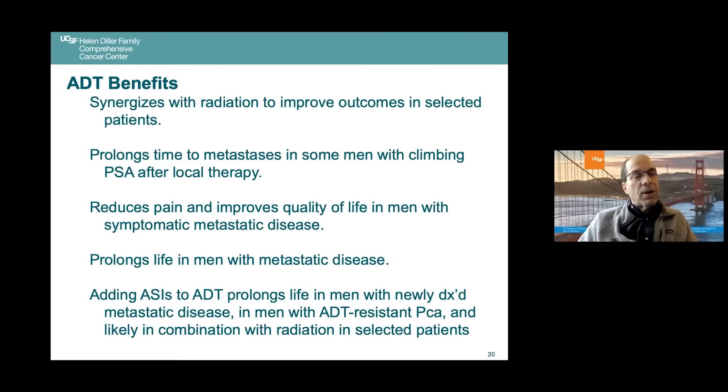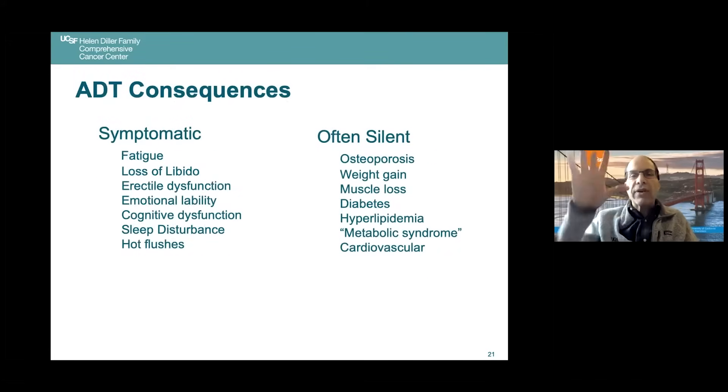People sometimes ask: if ADT is so great — great enough to earn a Nobel Prize — why don't we just put it in the drinking water? The answer is that there are side effects. There are both symptomatic side effects well-known to people who've been on hormones — these don't happen in everyone and aren't always severe, but they can be. There are also silent side effects that we are concerned about, which will be discussed later.